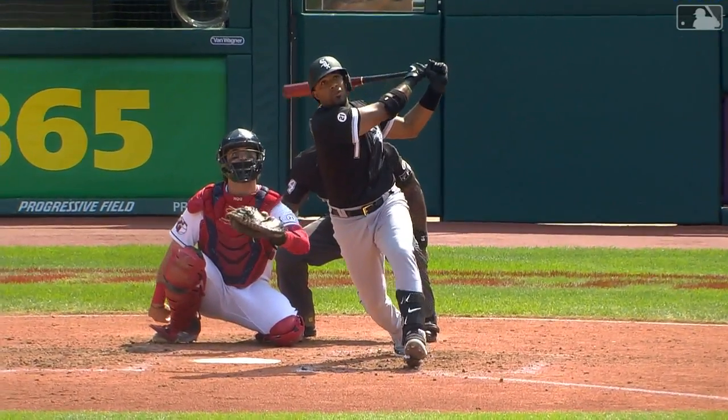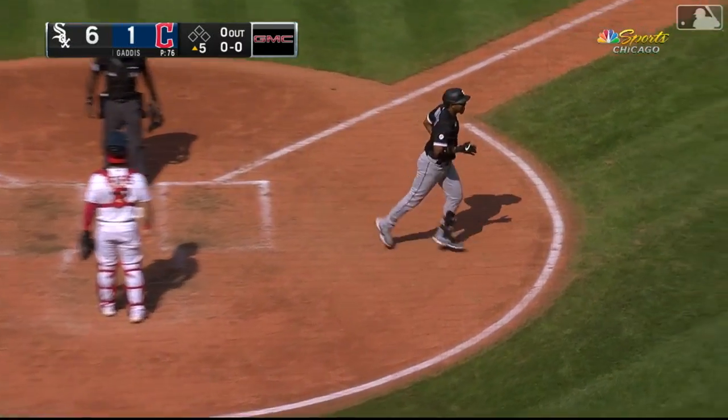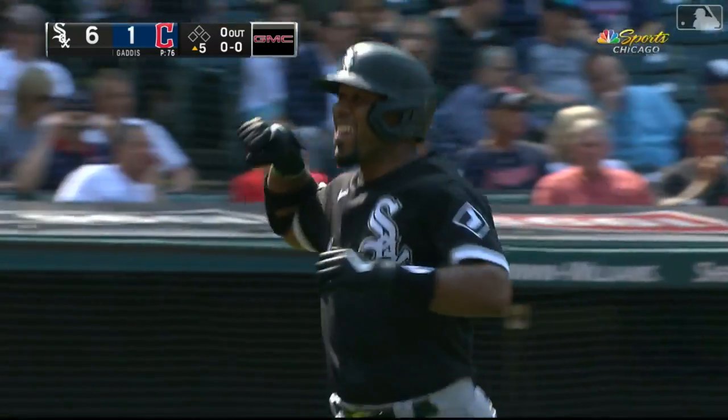That was a towering fly ball. Last time up he served notice in the third when he almost hit one out, and this time he did — to one of the deeper, higher parts of the ballpark.